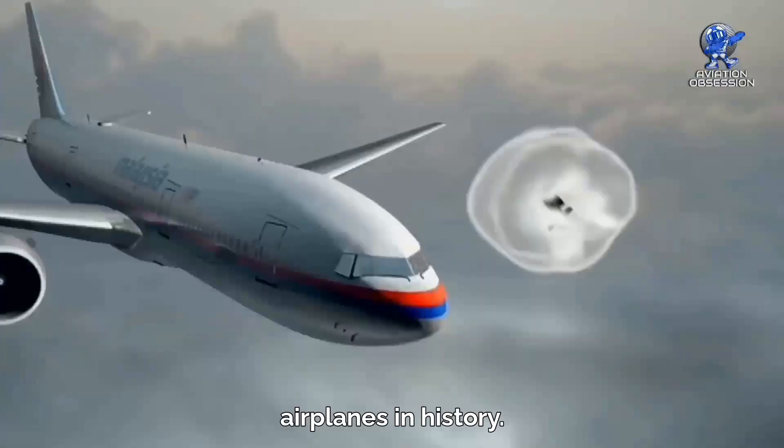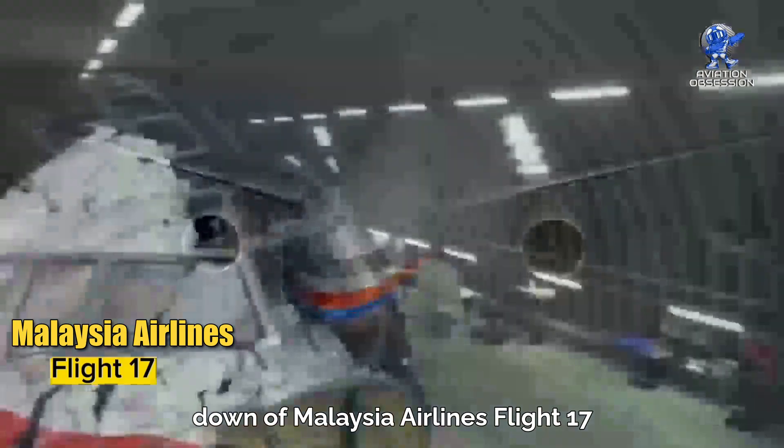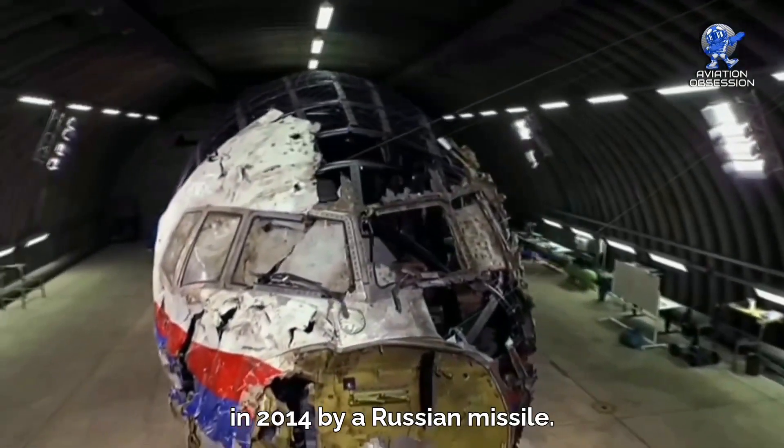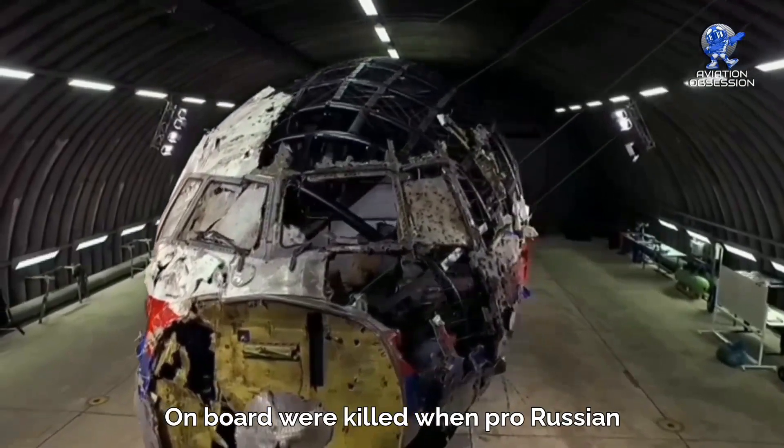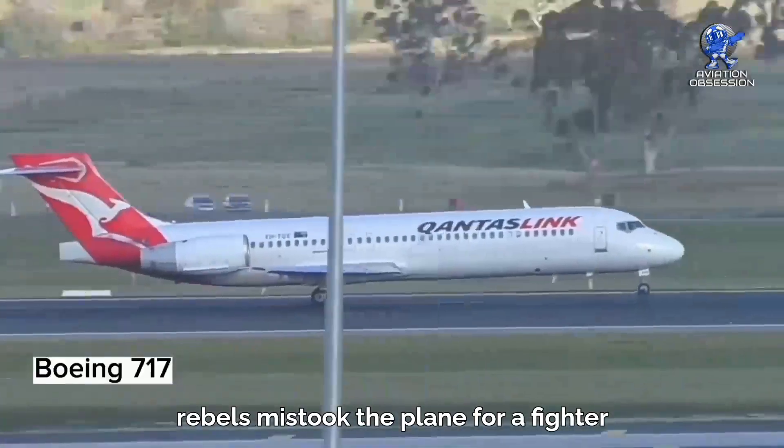One tragic incident was the shooting down of Malaysia Airlines Flight 17 in 2014 by a Russian missile. All 298 people on board were killed when pro-Russian rebels mistook the plane for a fighter aircraft.